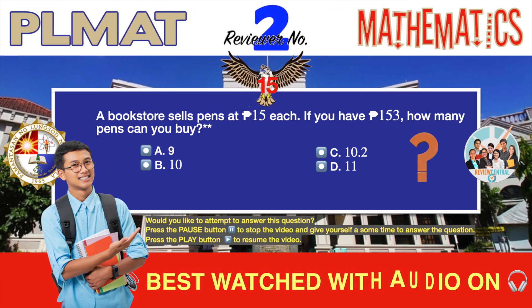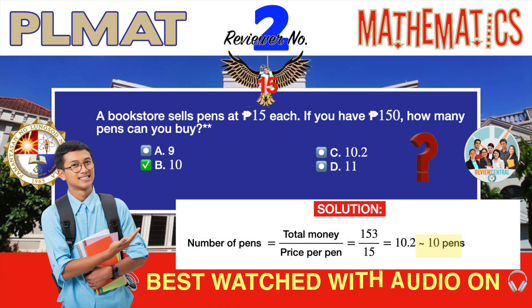Question number 15. Word problem. A bookstore sells pens at 15 pesos each. If you have 153 pesos, how many pens can you buy? A. 9. B. 10. C. 10.2. D. 11. The correct answer is B, 10. This is another word problem that can be easily and quickly solved using mental math. To find the number of pens you can buy, simply divide the amount of money you have by the price of each pen. Dividing 153 by 15 gives you 10.2. But 10.2 cannot be the correct answer since you cannot buy a fraction of a pen — you can only buy 10 pens. By now you should have noticed that almost all mathematics questions in the PLMAT involve very basic and simple problems. You just need to know your basic math concepts and formulas and you should be okay. The key is speed in solving the problems, as you will probably be given very little time to complete them. You will need to review your basic math concepts, memorize your formulas, and practice solving as many math problems as you can.